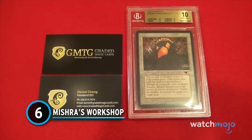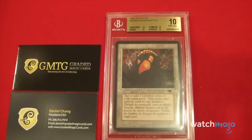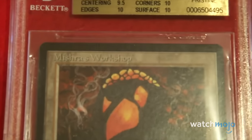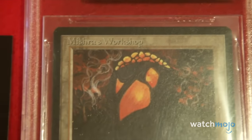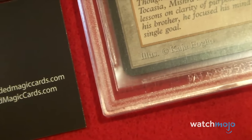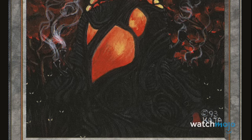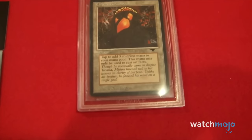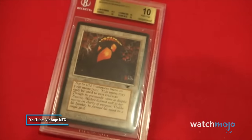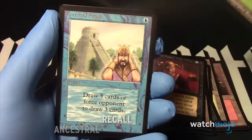Number 6: Mishra's Workshop. Today we have a very special card — the BGS 10 Pristine Mishra's Workshop, the only one in the world. Magic: The Gathering's second ever expansion was released in March 1994, and the standout card is Mishra's Workshop, a land that taps for three colorless mana usable only to summon artifacts. In an artifact-centric deck, it could spell disaster for opponents. Ungraded, it goes for around $4,400, but a near mint graded version can cost around $13,000.